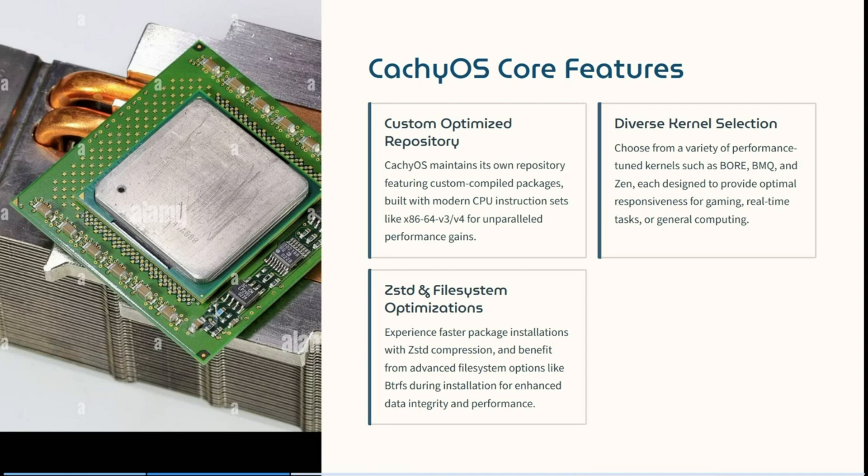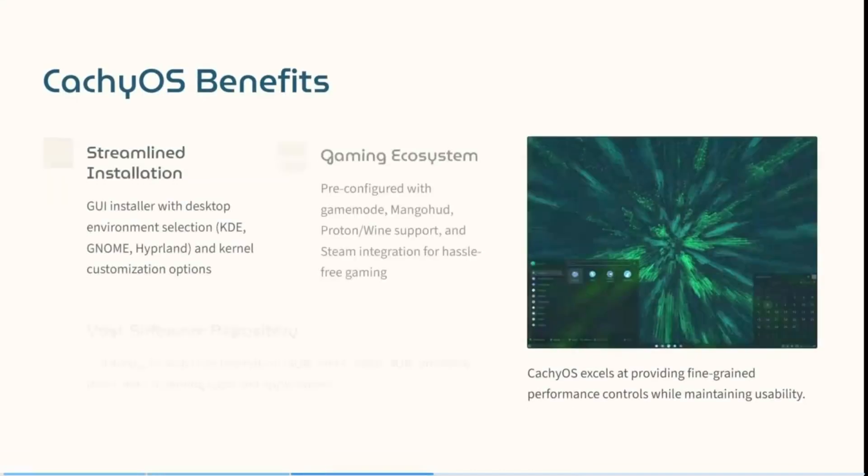CatchyOS's core features include custom optimized repositories. CatchyOS maintains its own repository featuring custom compiled packages built with modern CPU instruction sets like x86-64 v3 and v4 for unparalleled performance gains. It has a very diverse kernel selection — you can choose from performance-tuned kernels such as BORE, BMQ, and Zen, each designed for optimal responsiveness for gaming, real-time tasks, or general computing. You can also experience faster package installations with zstd compression and advanced file system options like Btrfs for enhanced data integrity and performance.